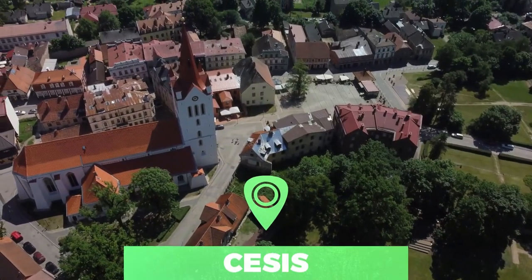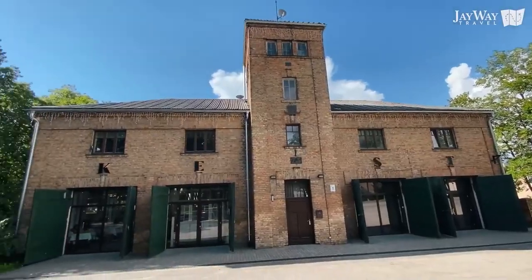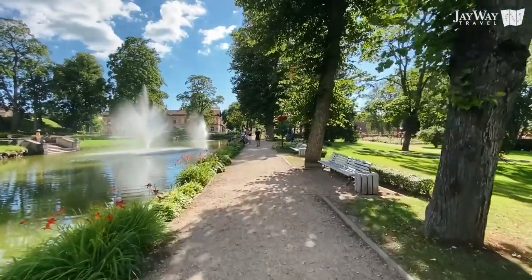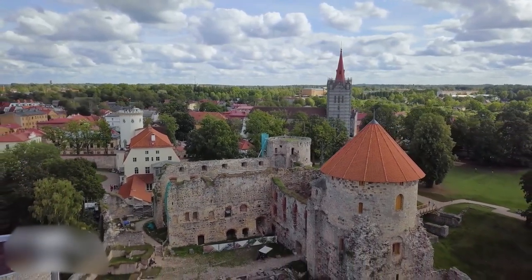Number 6: Cesis. One of the oldest towns in the country is Cesis, located in the central Vidzeme Upland. The old town is a main reason to visit, and the cobblestone streets set the tone for quaint, charming exploration. Cesis also boasts two castles, side by side, that are extraordinary.